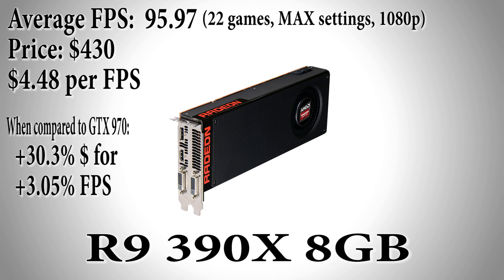Up next we have the R9 390X 8GB video card for $100 more at $430. Not a great bang for the buck here, as it achieved an average fps of 95.97 — just 3.05% more than the 970 — but at a 30.3% increase in price. We are starting to notice diminishing performance returns per dollar spent, as the R9 390X has a dollar per fps ratio of $4.48.